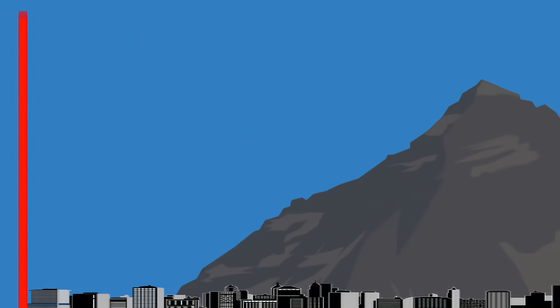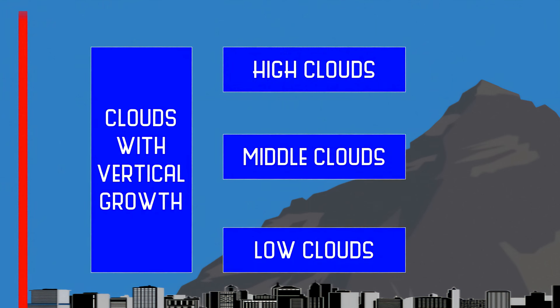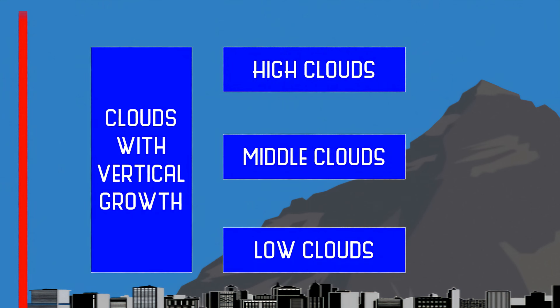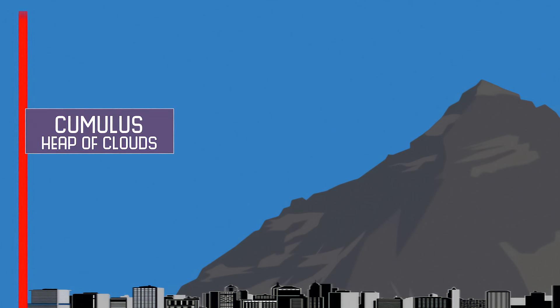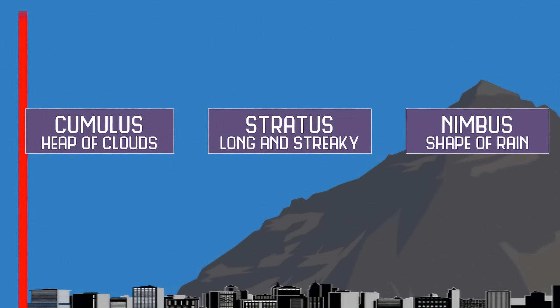Clouds can easily be broken into four categories: high clouds, middle clouds, low clouds, and clouds with vertical growth. Clouds are also identified by shape. Cumulus refers to a heap of clouds. Stratus refers to clouds that are long and streaky. And Nimbus refers to the shape of rain.